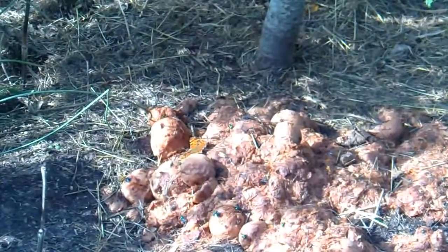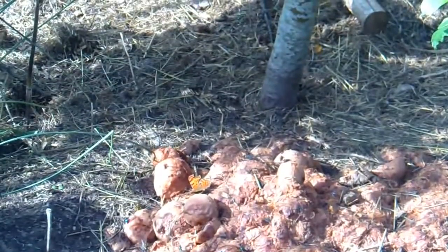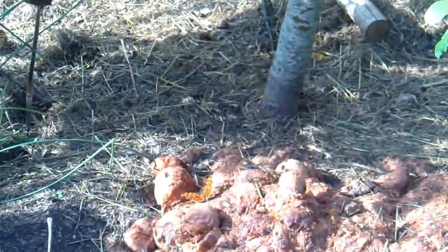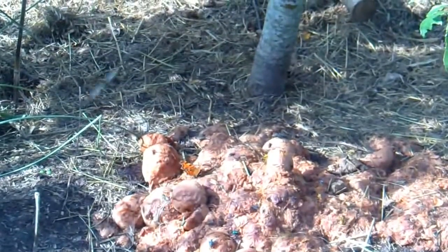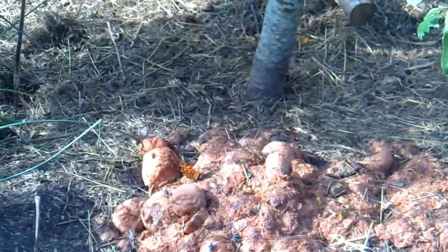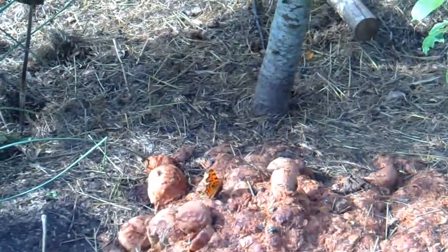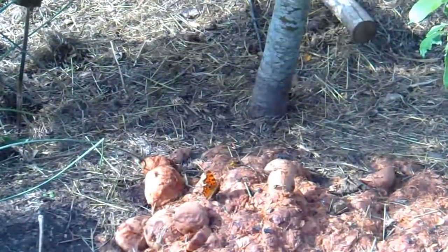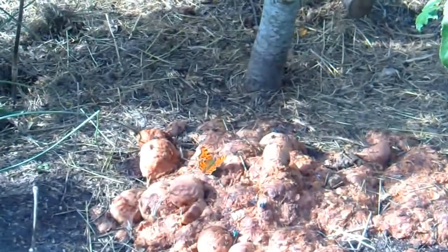There was two here a minute ago. The comma is a fairly rare butterfly. It has two broods in the UK and they look quite different. It's always being attacked by a wasp. It breeds on stinging nettles.